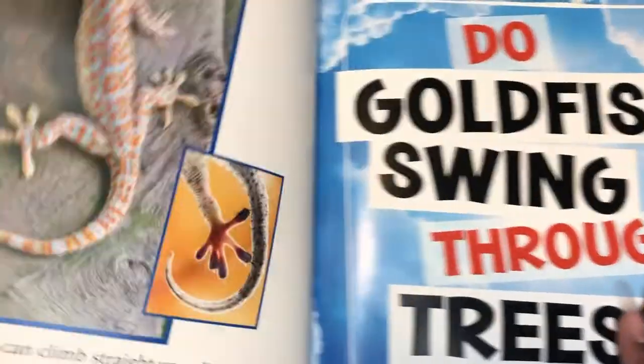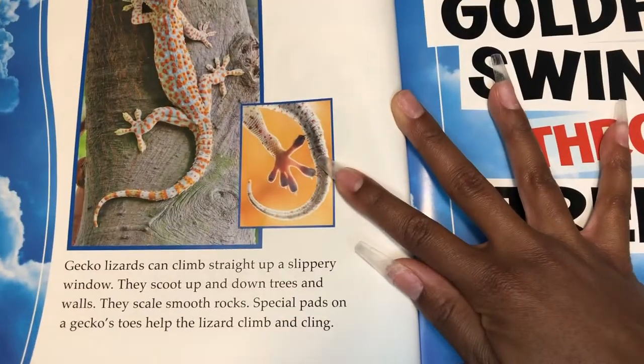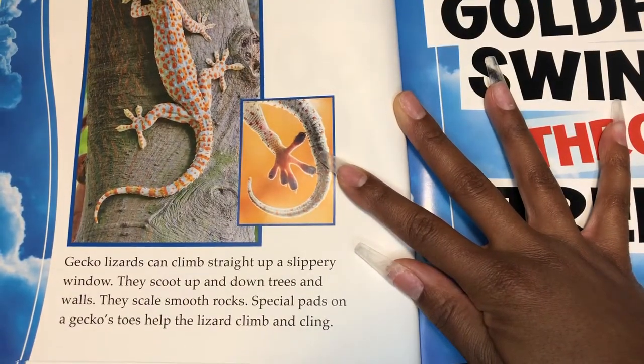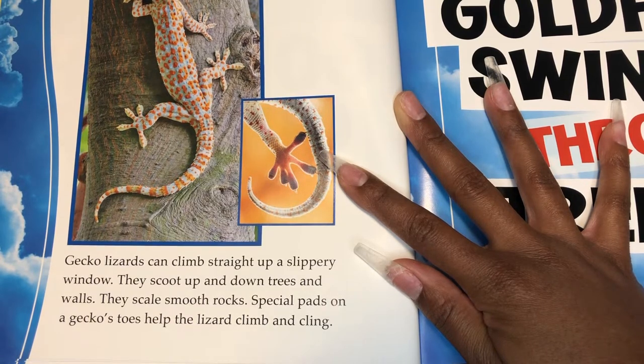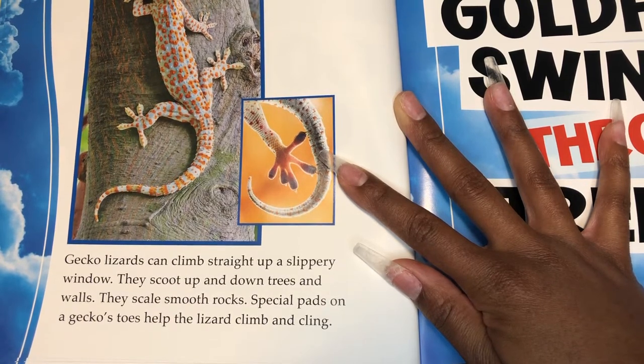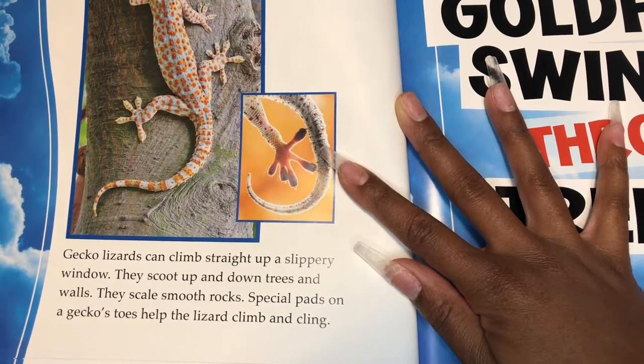Do goldfish climb? No. Geckos climb. Gecko lizards can climb straight up a slippery window. They scoot up and down trees and slide along walls. They scale smooth rocks. Special pads on a gecko's toes help the lizard climb and cling.